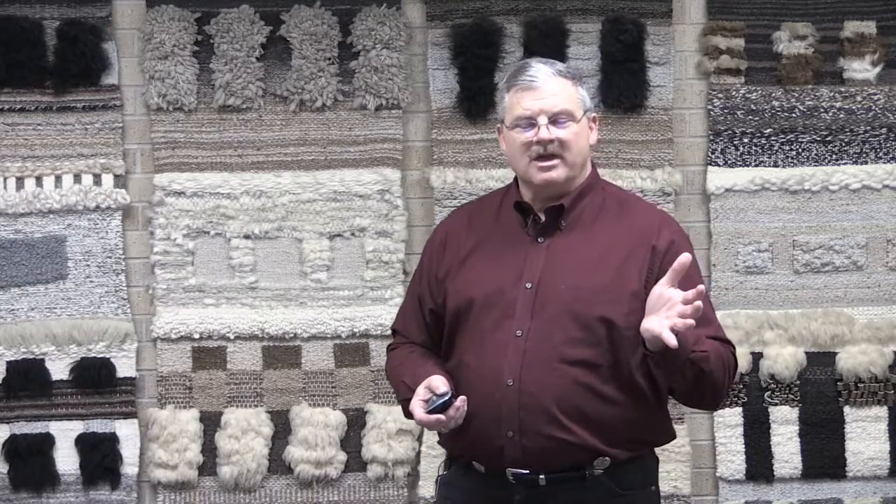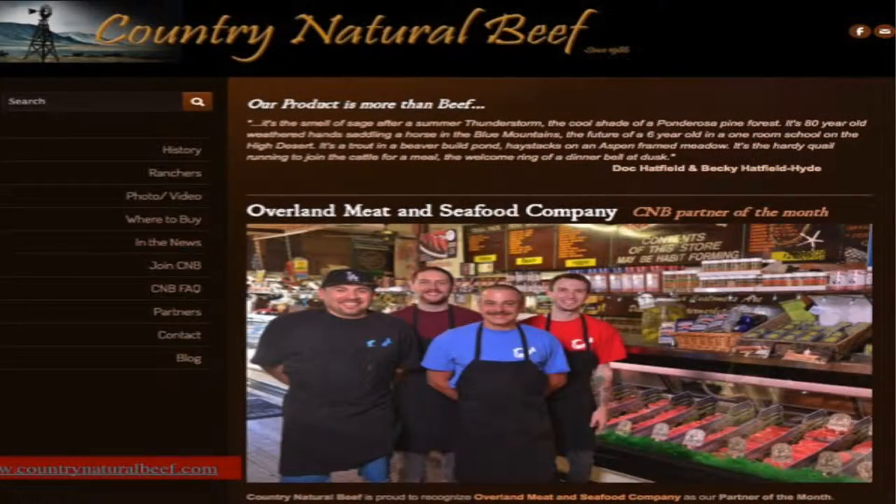Dr. Gary Smith described these at a meeting as 'story beef' — something you think is important and will pay a premium for. There are a lot of those out there. One example is Country Natural Beef; you can read all of their specifications online. There's a whole list of things that make you feel good about what you're producing or buying — a local group with all these specifications.